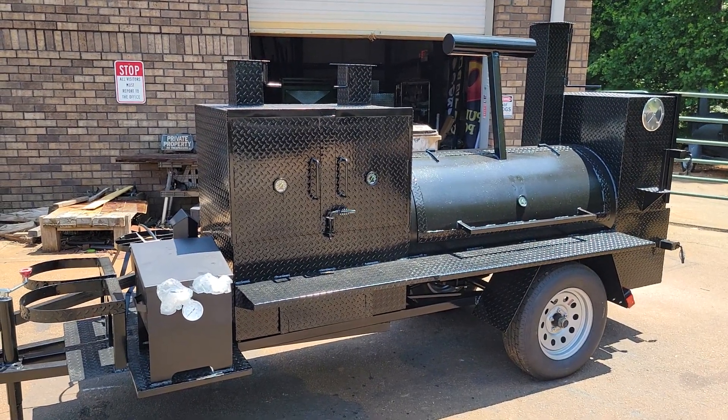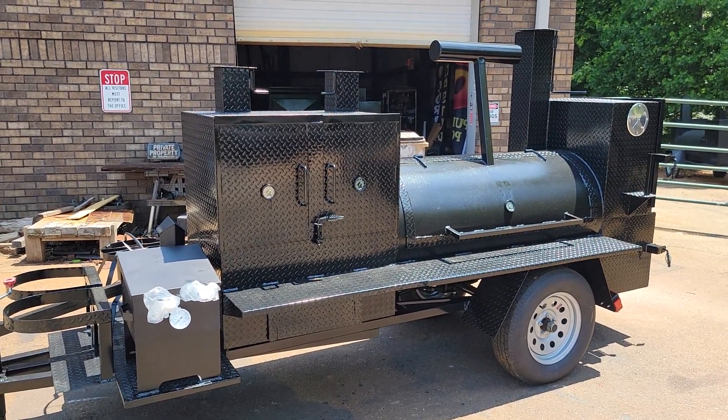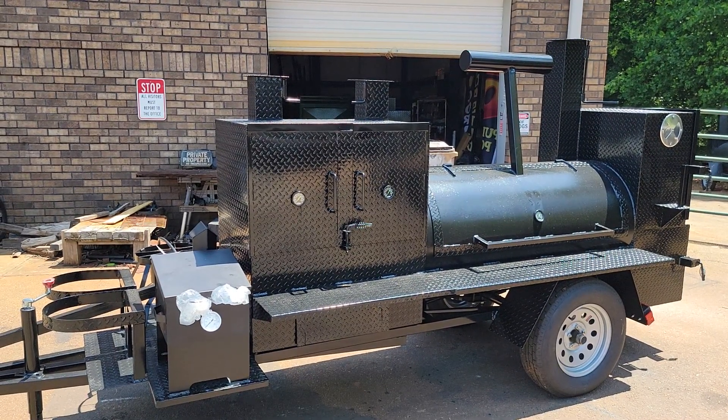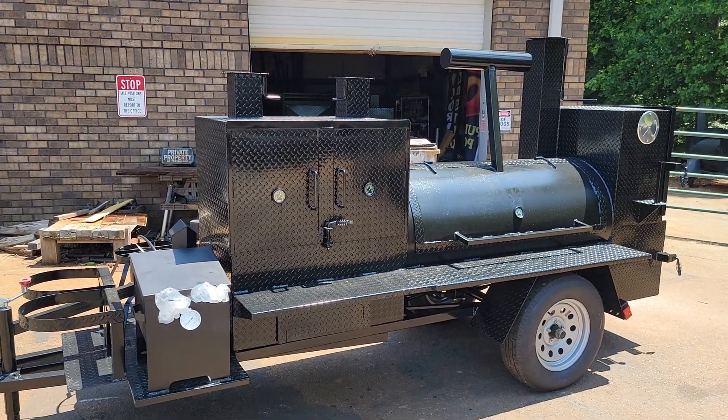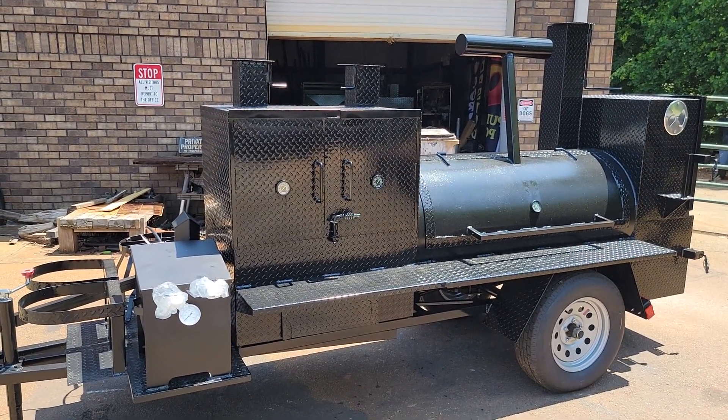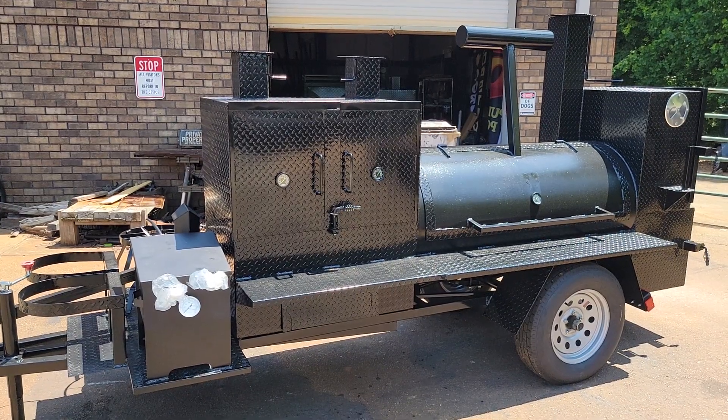Good morning everybody, Roland Barbecue Smoker Pros, Brasselton, Georgia. This is a Pro Pitmaster loaded up with a lot of great options. It is basically a mobile restaurant on wheels.